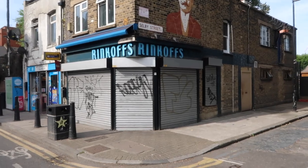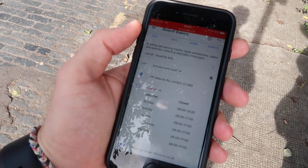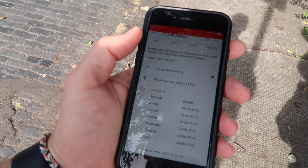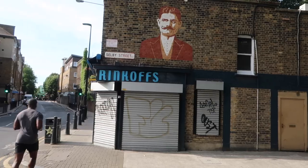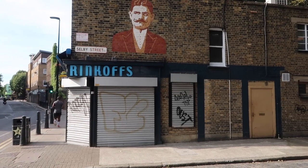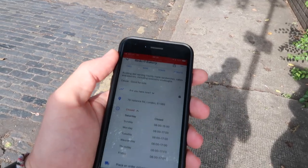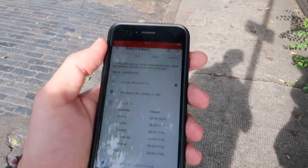I checked it on the internet and it's closed on Saturday — today is a Saturday. When I was checking online I saw they open at 8 o'clock, but that's on Sunday, so just make sure you don't come here on Saturday. The good news is this is not their only branch; there is one more about 10 minutes' walking distance from here, so I'm going there now because I need my Cronut. Let's go!